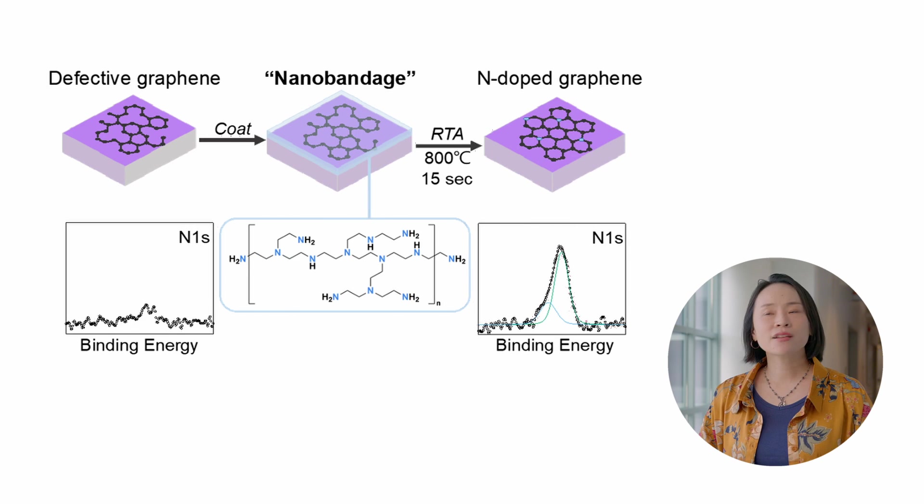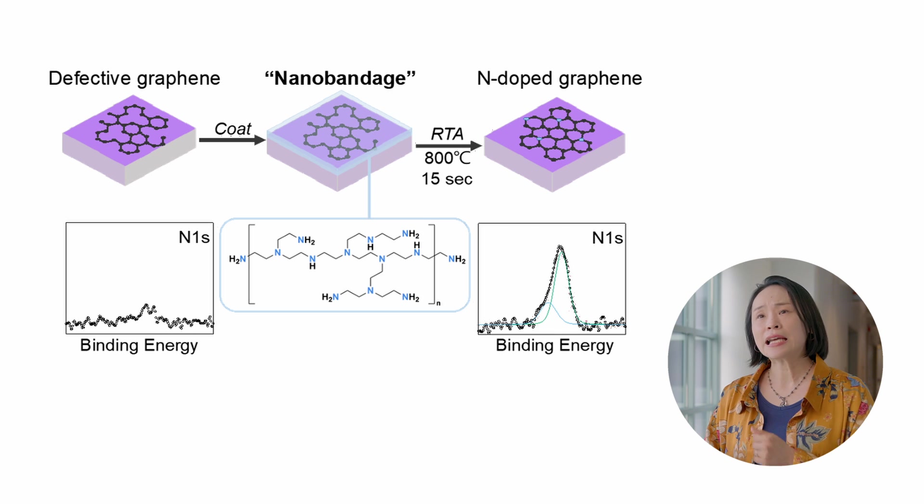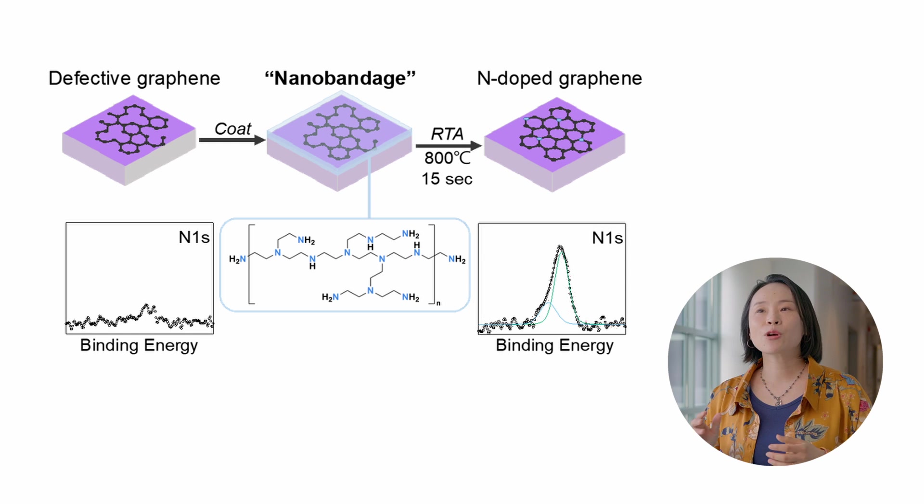Finally, we have an entire bucket of engineering, where we use our favorite processing method called rapid thermo annealing. It takes 10 seconds to reach 1000 degrees C. We can dope and heal the defects of 2D materials, as well as make porous carbon materials, which is really important for energy storage devices.